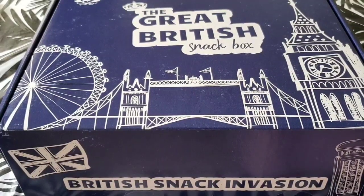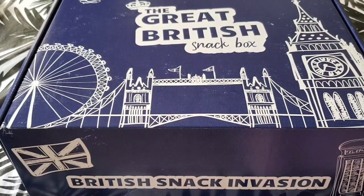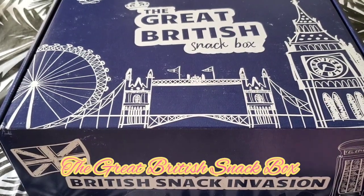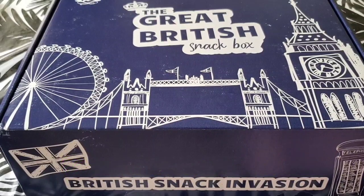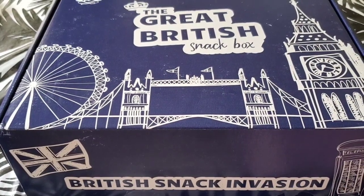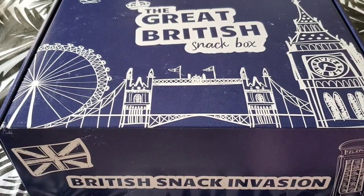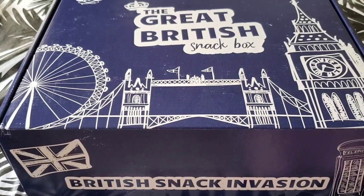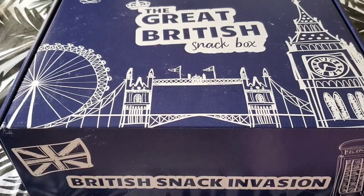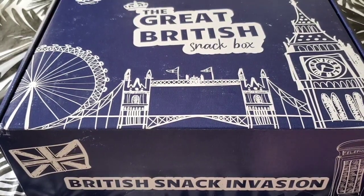Hello everybody, it's me, Glam Witchcore, again, and today I'm doing a video of unboxing the Great British Snackbox. I just thought it would be a really good idea because it's the end of the year and everybody deserves to have a treat. I do thank everybody for tuning in, subscribing, liking, sharing, and leaving a comment. I hope everyone had a great holiday so far, and I do hope for a better year to come. I do love these boxes very much, so without further ado, here goes.